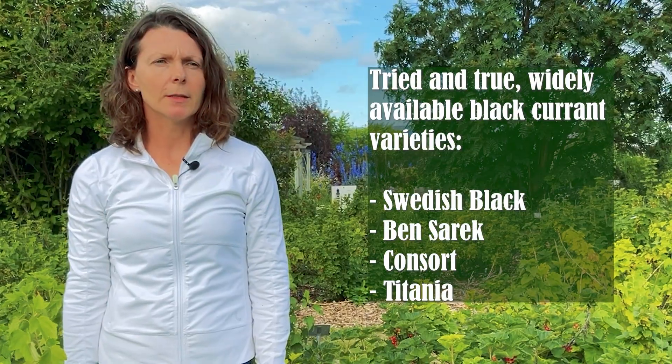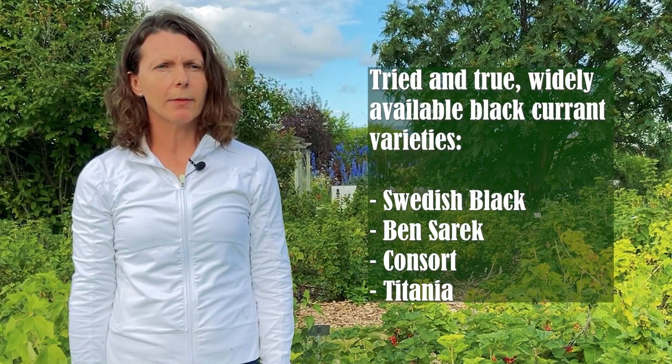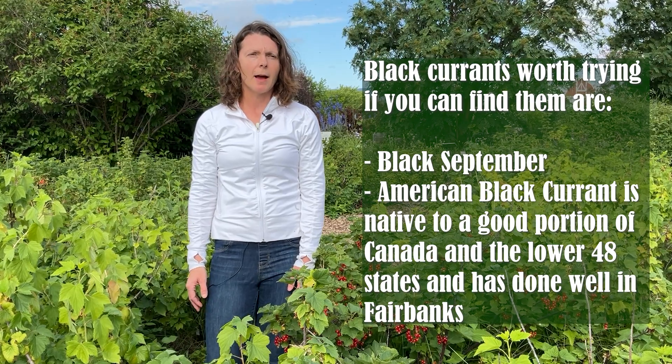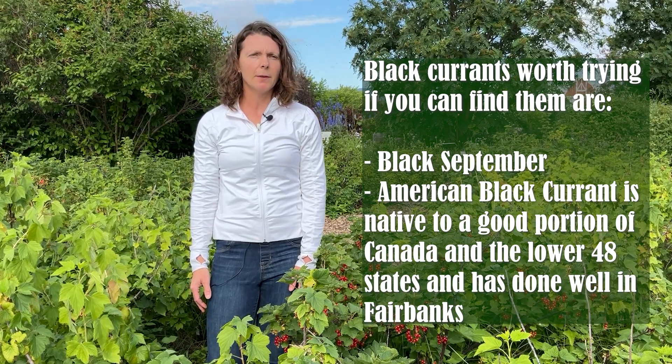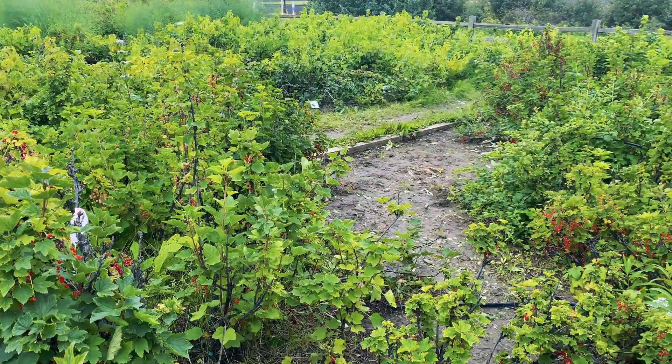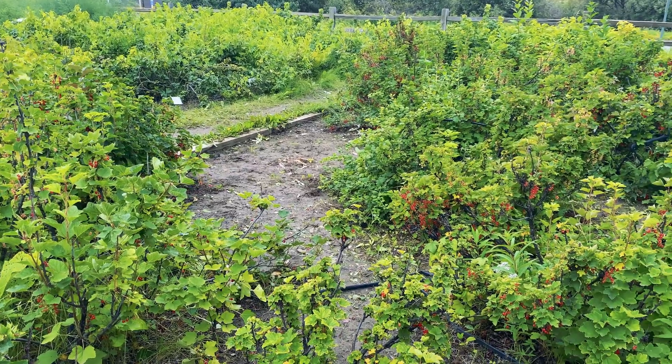For black currants, Swedish Black, Consort, and Crandall are widely available and have been recommended for Alaska. Black September seems to be a popular, widely available variety as well, but I have not seen any recommendations for this variety. Aaliyah Brinkman with the Fairbanks Soil and Water Conservation District orders currants for the annual tree and shrub sale in Fairbanks. They sold American Black Currants in 2018 and gardeners reported that they did well. Brinkman has successfully overwintered Jungkir Van Tetz, but after several years they are just starting to produce.